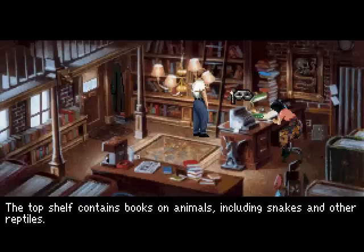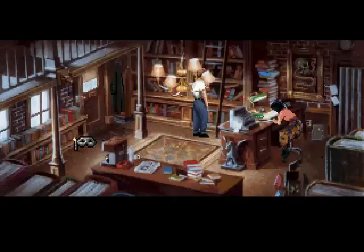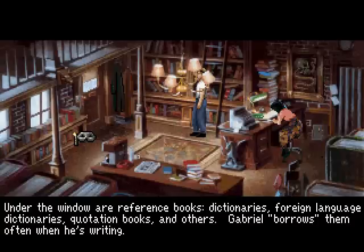The top shelf contains books on animals, including snakes and other reptiles. St. George's Books could use some serious renovation, but Gabriel liked to think that the place has character. Under the window are reference books, dictionaries, foreign language dictionaries, quotation books, and others. Gabriel borrows them often when he's writing.